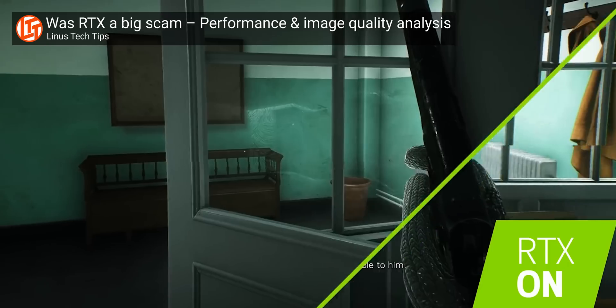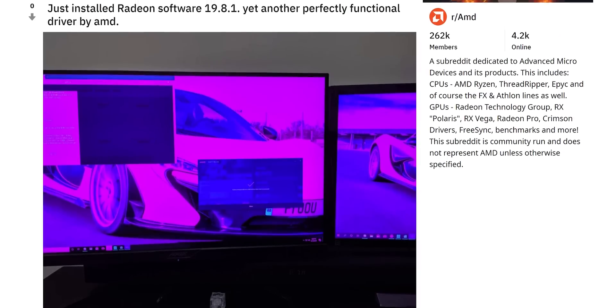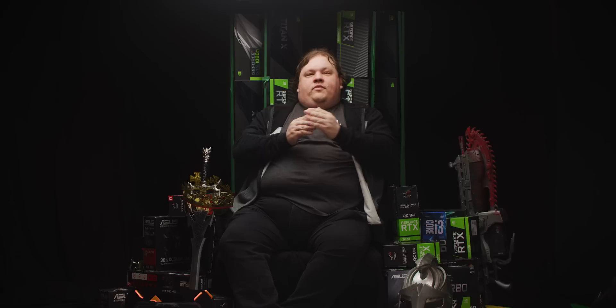This performance level is similar to the GTX 1070 Ti. But if you need CUDA, or you really want RTX and DLSS support, or you just really hate AMD's drivers, the RTX 2060 is there for the same price.